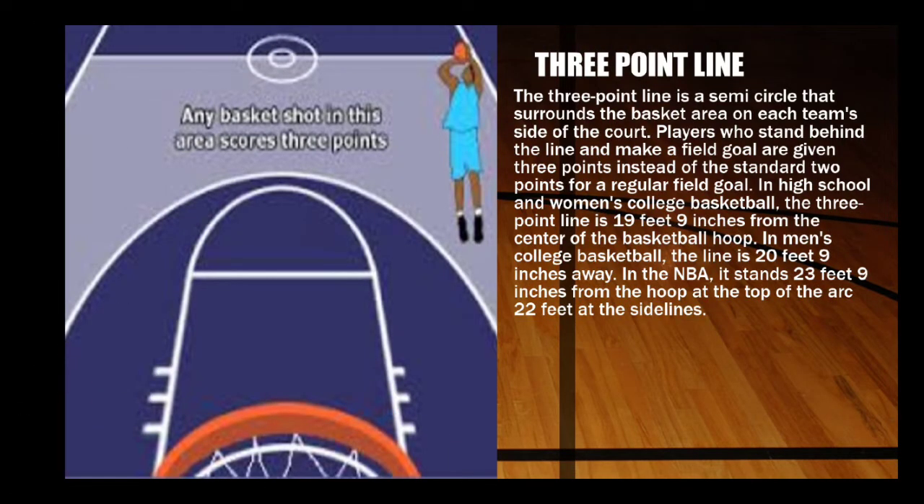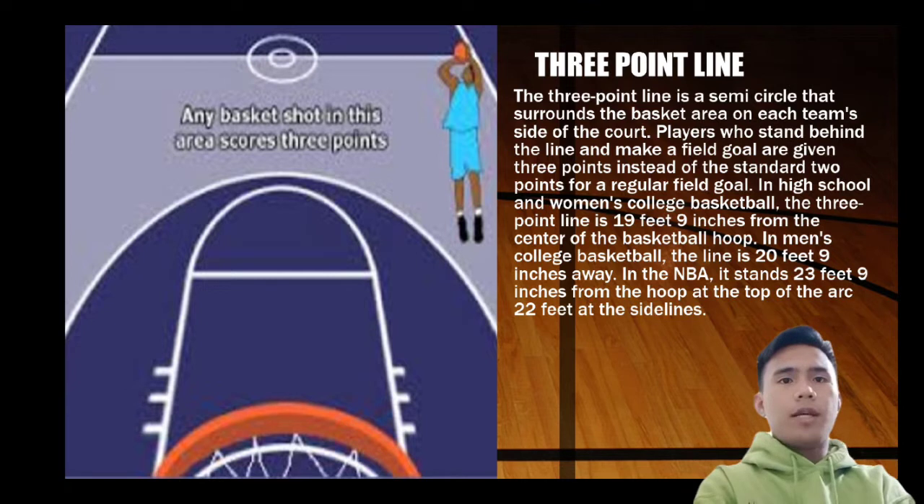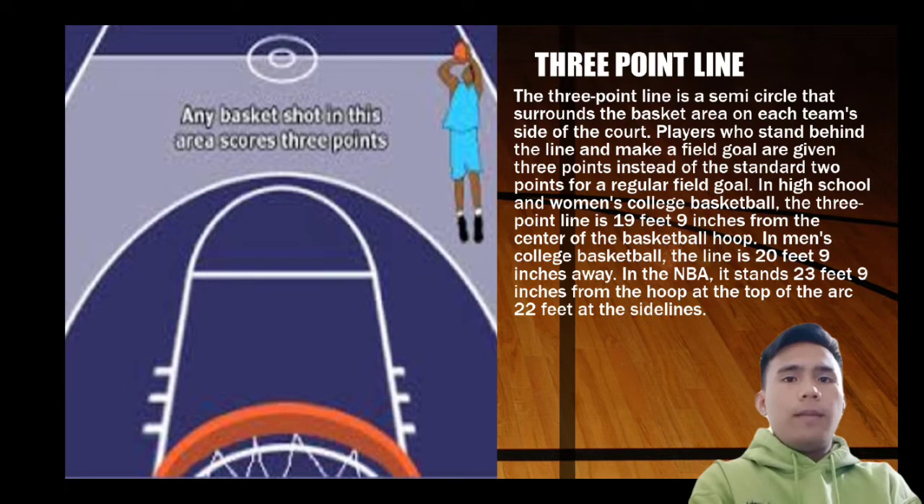Next is the three point line. The three point line is a semicircle that surrounds the basket area on each team's side of the court. Players who stand behind the line and make a field goal are given three points instead of the standard two. In high school and women's college basketball, the three point line is 19 feet and 9 inches from the center of the basket. In men's college basketball, the line is 20 feet away. In the NBA, it stands 23 feet and 9 inches from the hook at the top of the arc and 22 feet at the side lines.